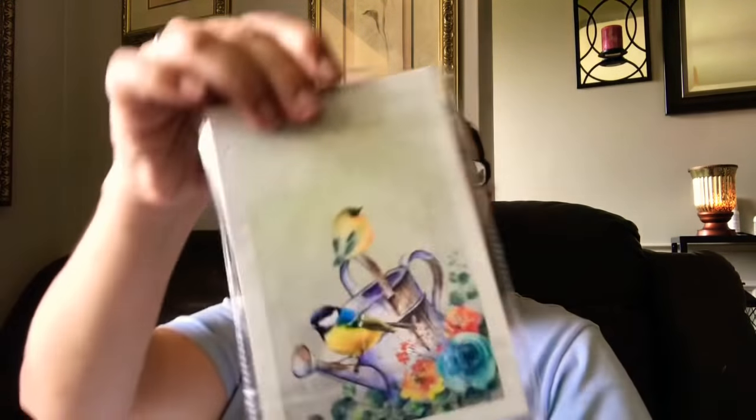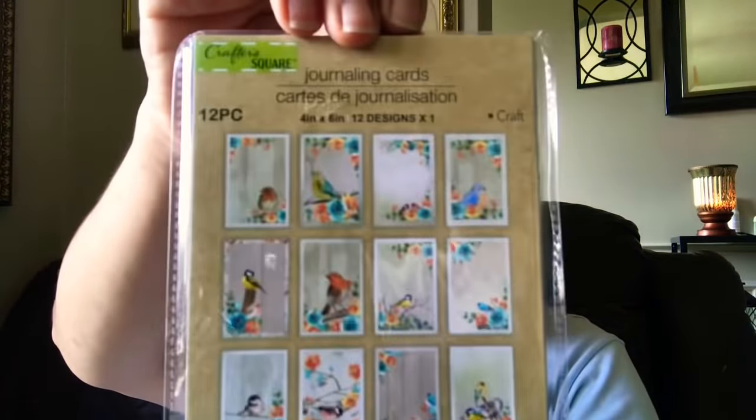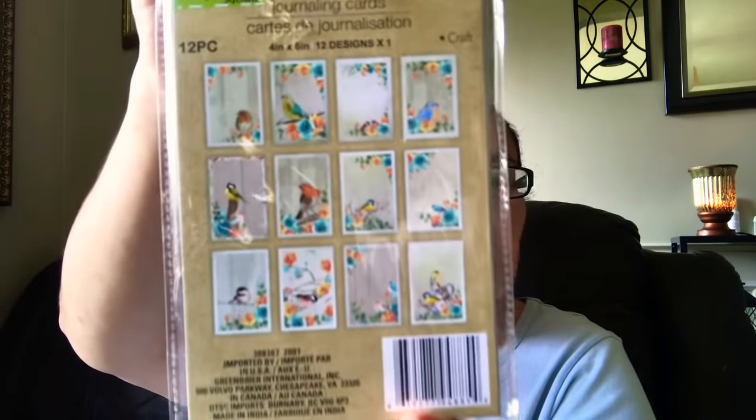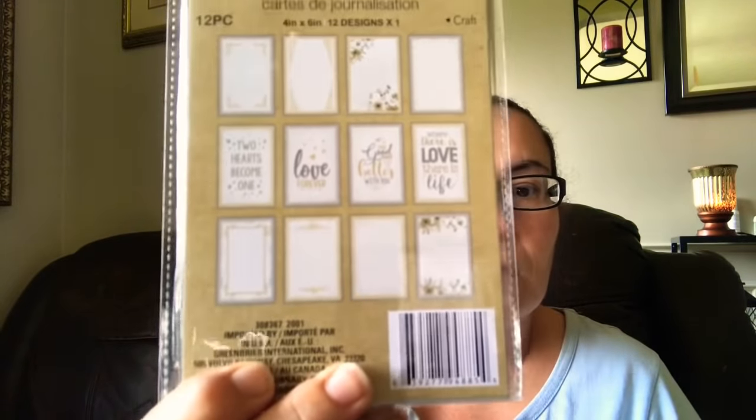They also had this one here with the two yellow birds, and those are the 12 you get in there — very pretty and vibrant. Then they had this one here, which has sayings in it: 'Two hearts become one,' 'Love forever,' 'Where there is love there is life.' I just love the sayings on that — very, very pretty, so I got one of these.